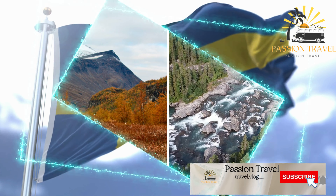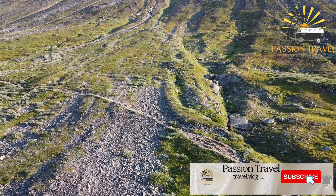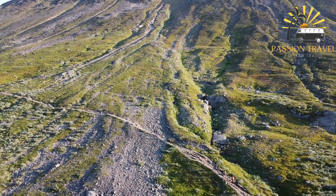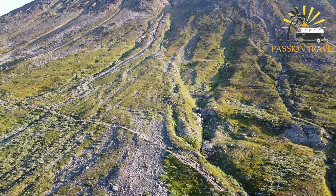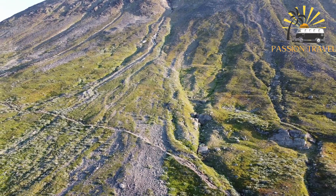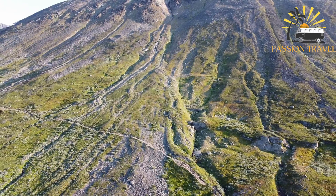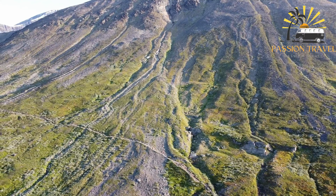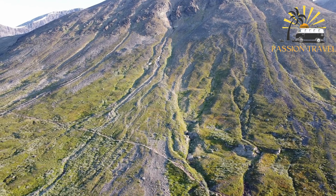The Kungsleden Path, also known as the King's Trail, is a scenic hiking trail in northern Sweden. It stretches for approximately 440 kilometers (275 miles) from Abisko in the north to Hemavan in the south, and passes through some of the most stunning wilderness areas in Sweden.